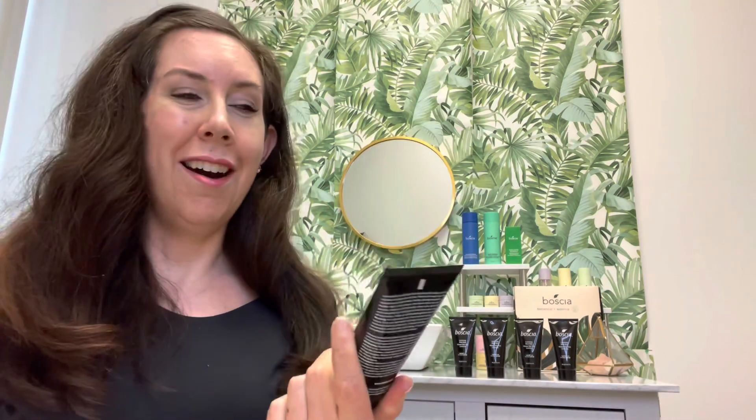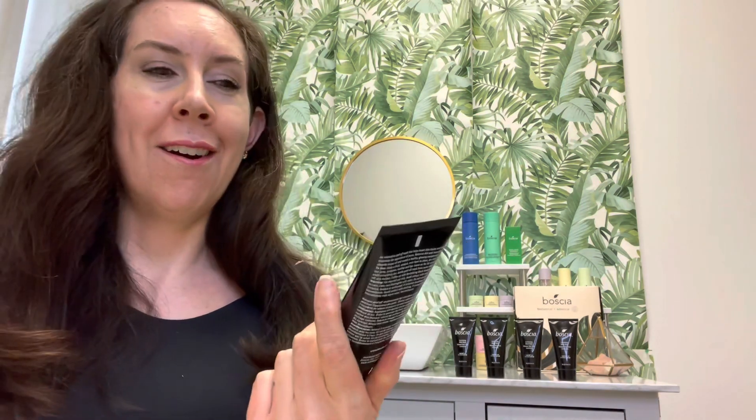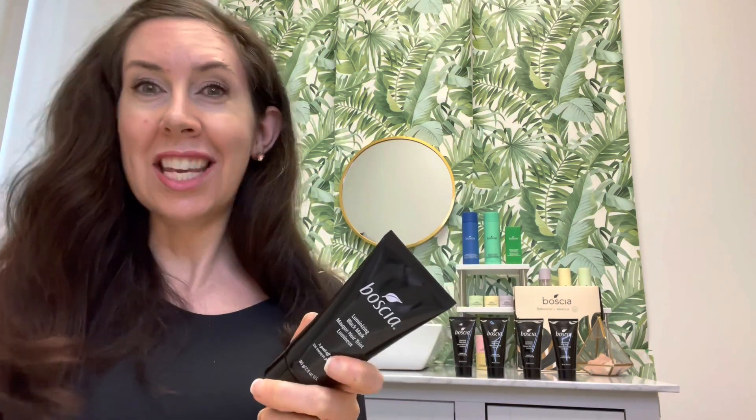A few fun facts: we have some amazing clinical data. In a four-week study, 100% of users said their skin felt more clean and less oily, 95% said their skin felt softer, and 84% said their skin appeared more bright and radiant. I love those results so much. If you love this mask, keep using it — your skin will thank you now and in the long term. If you've never tried it, this is the time — go to Bosha.com and check it out. We have it on its own and in some value sets as well. Thanks for tuning in today — see you next time. Bye!